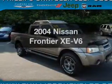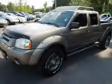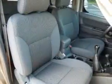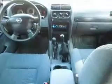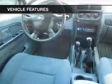Imagine yourself in this 2004 Nissan Frontier. This is the set of wheels you've been looking for, with a solid six-cylinder engine. The powertrain includes four-wheel drive connected to a manual transmission that will keep you in touch with your vehicle. Premium wheels lend a distinctive appearance. You will appreciate the safety feature of anti-lock brakes. And with these notable features, you won't want to miss out on the opportunity to own this amazing ride.